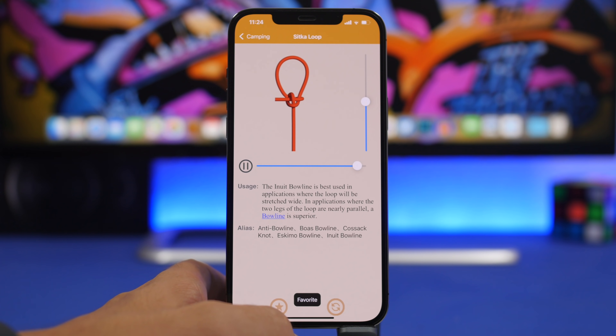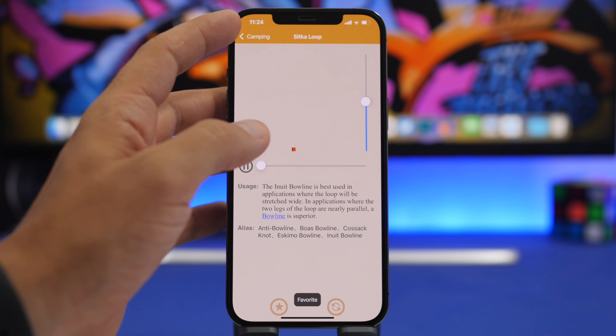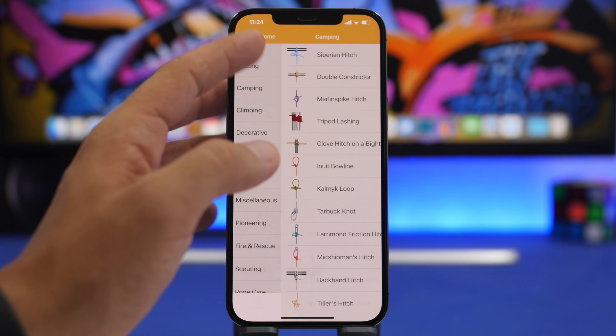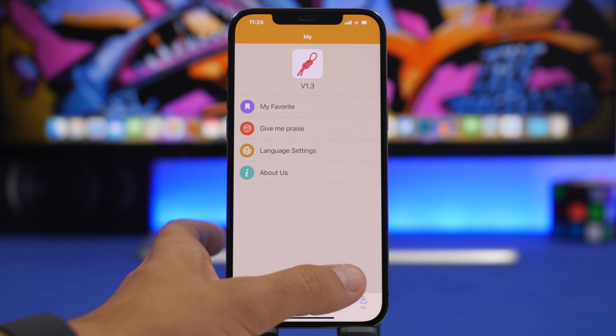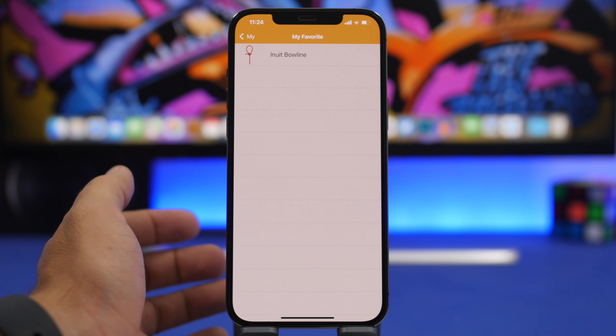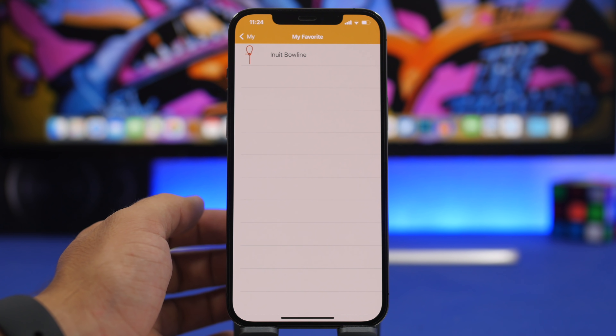There's also a button to favorite any of these knots, and you'll be able to find them under the Favorites category in the Me tab. From there you can quickly find anything you have saved.